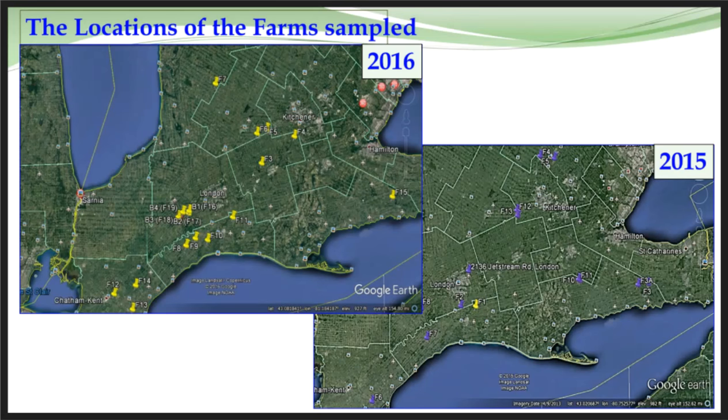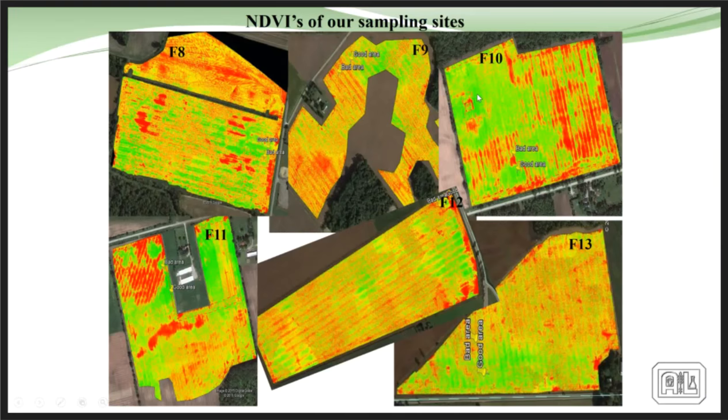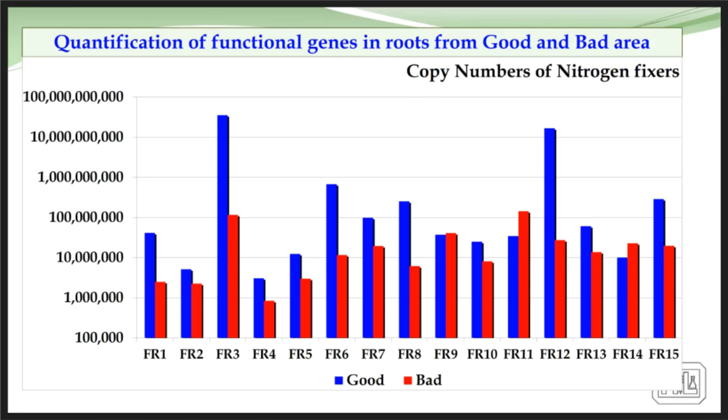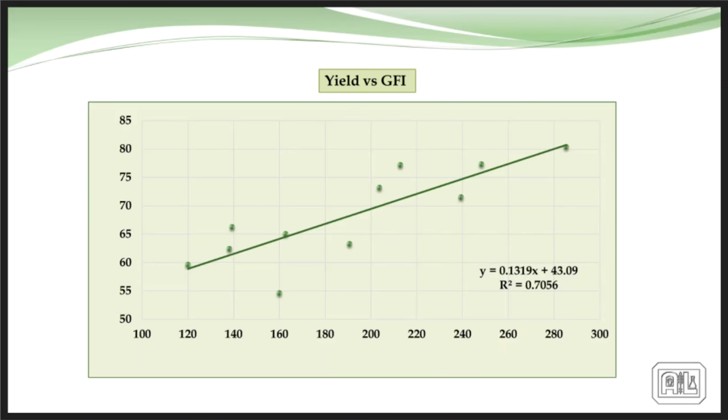We used drones to do a flyover, get NDVI, and select good versus poor sites for sampling. Staff would go in, collect information, harvest crops from these areas, and look at the differences. We saw a very significant difference in Pseudomonas populations between the Hessel farm and the Glenny farm. Looking at nitrogen fixers in good versus bad areas across these southwestern Ontario farms, we saw more nitrogen fixers in the roots of good areas — something is happening to attract and nurture these nitrogen fixers. We also started looking at soil chemistry versus yield across these fields relative to our general fertility index.